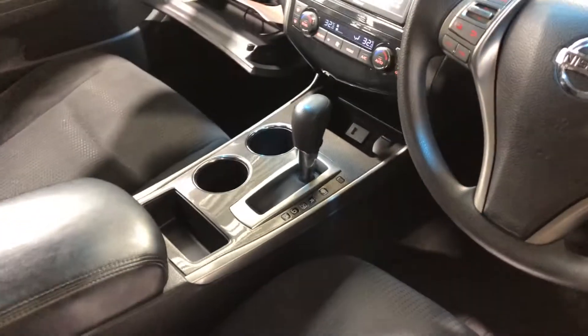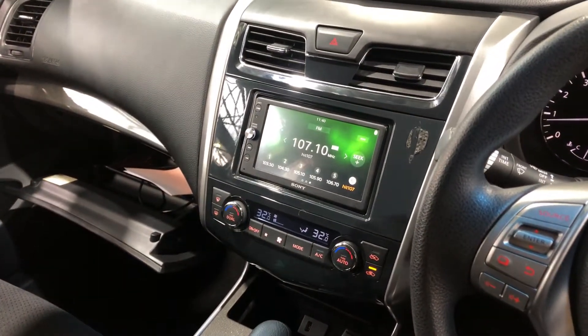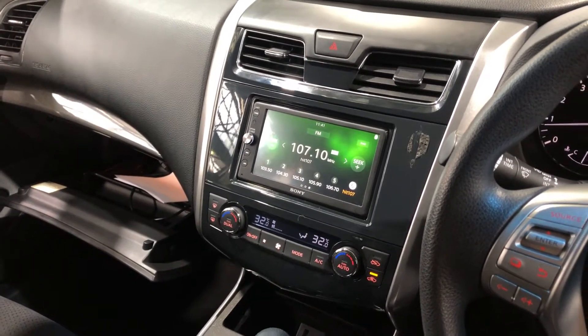This car comes in automatic transmission. The previous owner has installed an aftermarket head unit with reverse camera and Bluetooth connectivity.